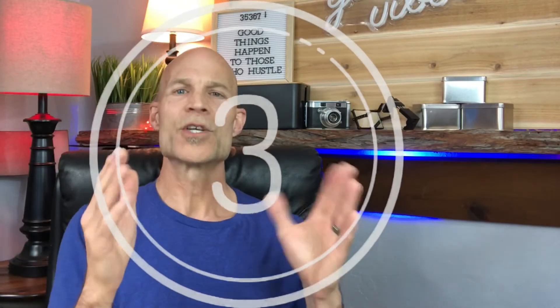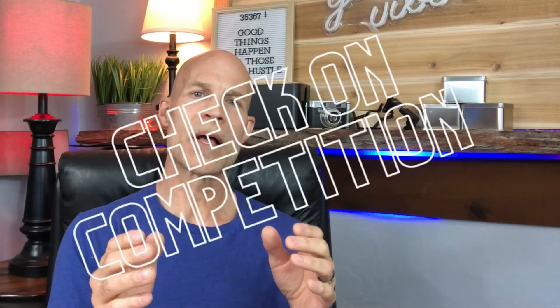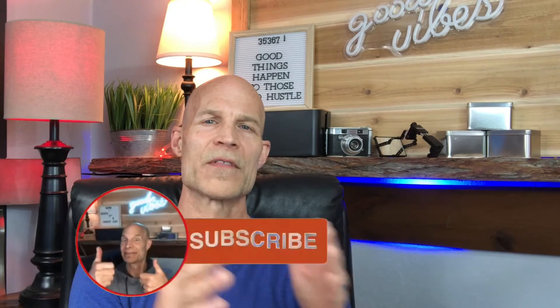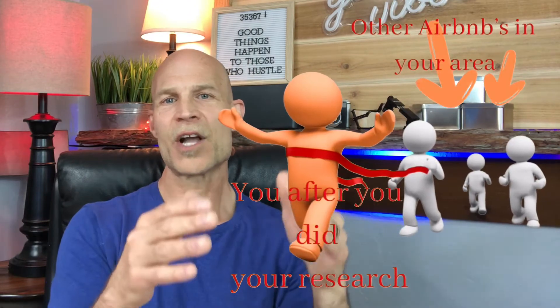Number three is super important — check out your competition about every other month. Look in your area for properties that are the same footprint and square footage as yours. Look not only at what they're renting per night, but take a keen eye around their property. What does that house offer that you don't? Do they have different light fixtures, different towels, different pictures on the wall, or a cool map? Mirror what you like in their property, do your research, take ideas, and make your property the best it can be.